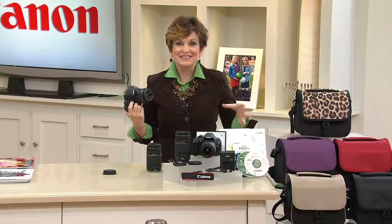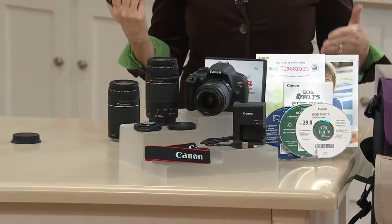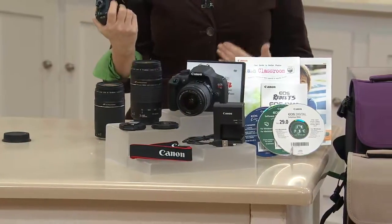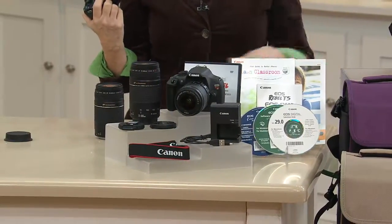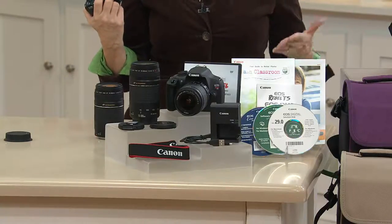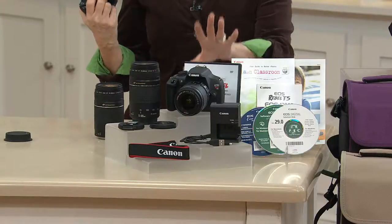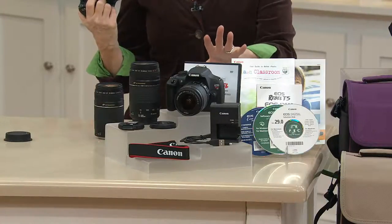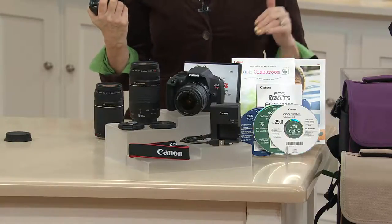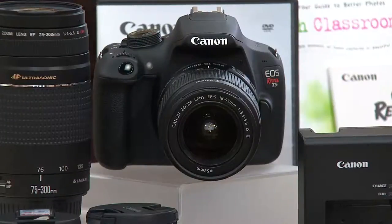Here is our best value of the day — but not just of the day. The Canon DSLR known as the T5, it's the Rebel. The Rebel T5 is the best selling camera at QVC in 2014 from our most popular brand, Canon. We actually upgraded the offer because we've had the T5 as a Today's Special Value before. We're giving you more but charging you less because this is our lowest Canon TSV T5 that we've ever done.